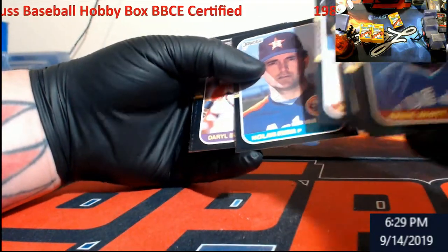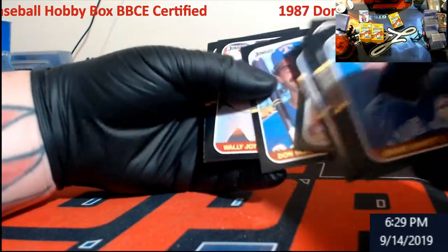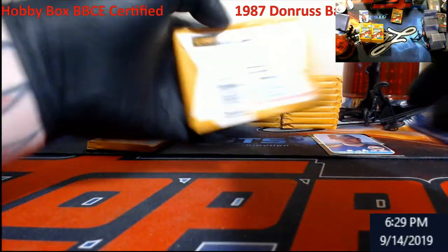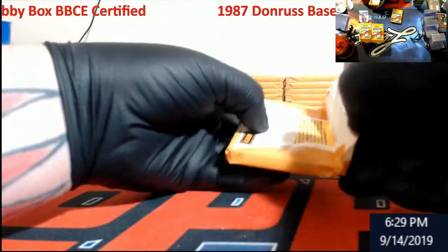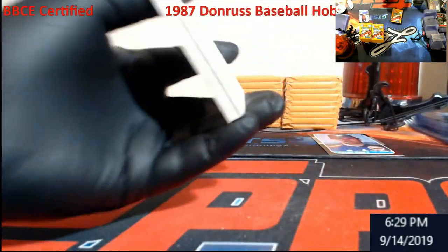Mike Schmidt, Nolan Ryan — my man. Any Ricky Hendersons I pull I always give to Brian, so Brian if you're watching — I doubt you'll watch the whole video but I'll put the rookies aside for you.